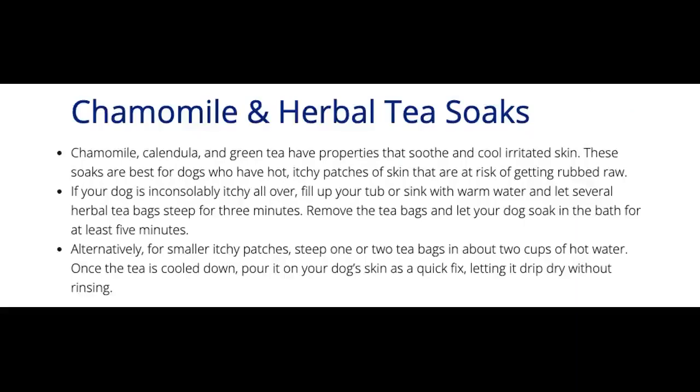Chamomile, calendula, and green tea have properties that soothe and cool irritated skin. These soaks are best for dogs who have hot, itchy patches of skin that are at risk of getting rubbed raw. If your dog is inconsolably itchy all over, fill up your tub or sink with warm water and let several herbal tea bags steep for three minutes. Remove the tea bags and let your dog soak in the bath for at least five minutes. Alternatively, for smaller itchy patches, steep one or two tea bags in about two cups of hot water.